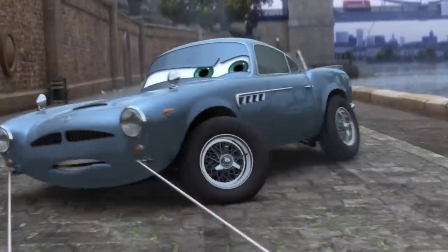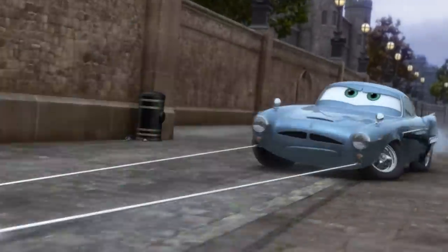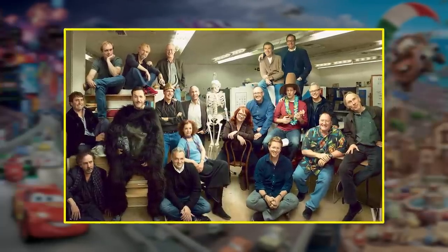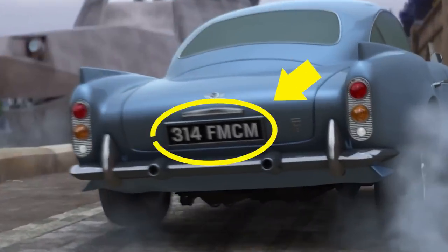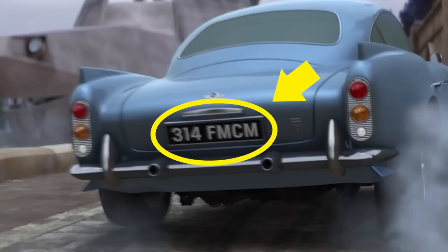Take a look at the license plate. If you thought his license plate reads A113 — the in-joke of Pixar animators who learned their trade in classroom A113 at the California Institute of the Arts — you'd be wrong. Finn McMissile's license plate reads 314 FMCM. March 14th just so happens to be Michael Caine's birthday, and FMCM obviously stands for Finn McMissile.